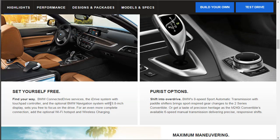The 2 Series convertible updates the clean classic speedboat design of its predecessors — though honestly it doesn't really look like a speedboat to me. The BMW ConnectedDrive services, the iDrive system with touchpad controller, and the optional BMW navigation system with 8.8-inch display help you focus on the drive. We're going to look at the specs, performance, design and packages, then models and specs.